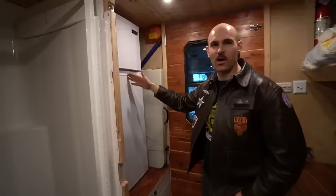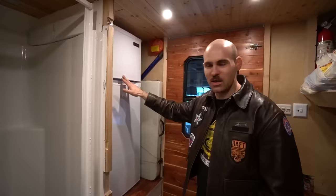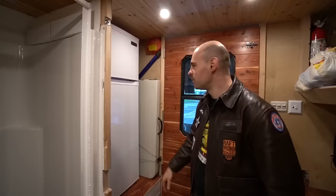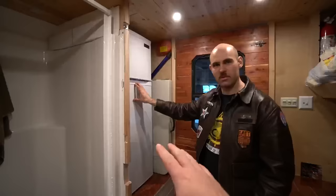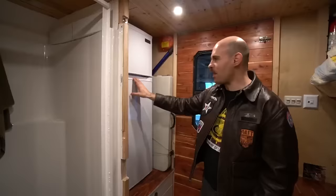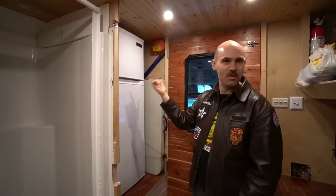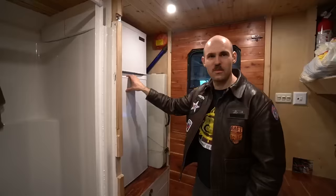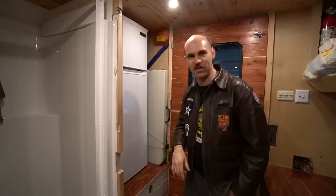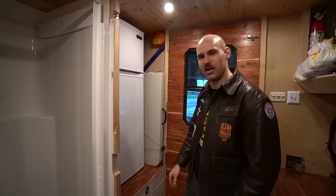I've got this awesome 12-volt fridge from Home Depot — it's about half the price of the $1,500 van life fridges, around $750–$800. I wanted a big freezer because I do a lot of meal prep in big batches. It comes with a three-year warranty, so if my diesel engine vibrates it to death, I can go to any Home Depot in the country and pick up another one. I actually found it by googling van life fridges and stumbled across an ad — it's made for off-grid houses.